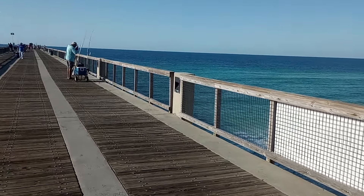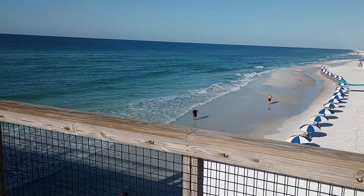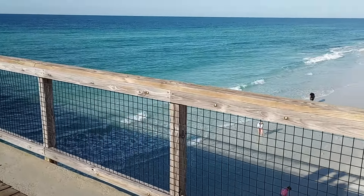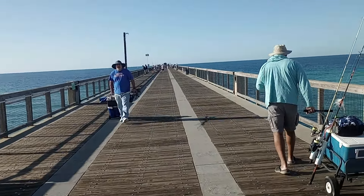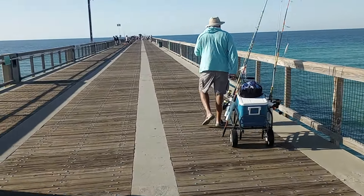Based on looking at the shoreline, it's somewhat low tide — not super low, probably incoming. I don't know for a fact, it could be outgoing, but it's definitely not high tide. The best time to fish is usually around two hours either side of high tide.